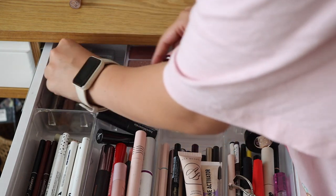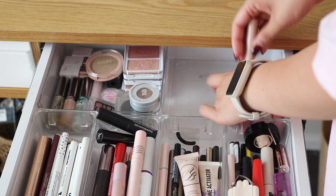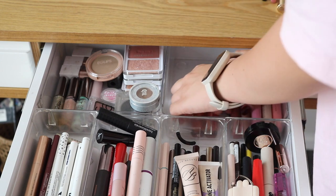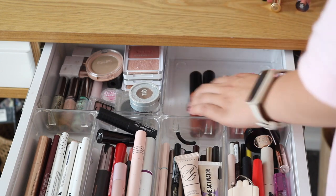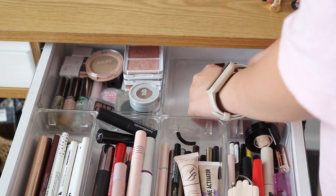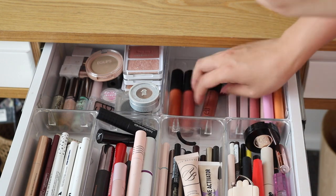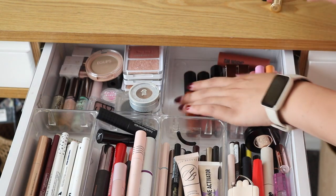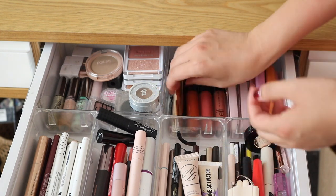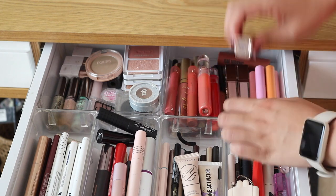And then on the top right I have all of my go-to lip products. I do have a lot of go-to lip products — I always stick to the same ones every day, but I do use these often. I just need my go-to lip products on hand for all of my looks. This looks a little bit more organized to me, but I feel like this drawer gets messy the quickest out of all three.